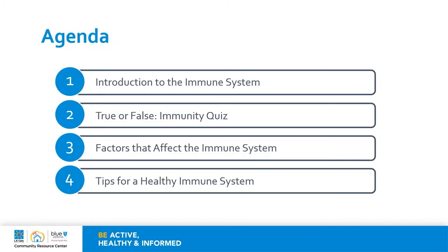Today's presentation will begin with an introduction to the immune system. We will then go on to a true or false immunity quiz just to check our knowledge, and we will discuss the factors that affect the immune system as well as tips for a healthy immune system.